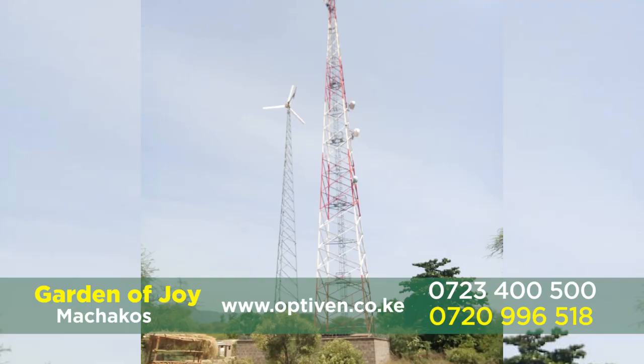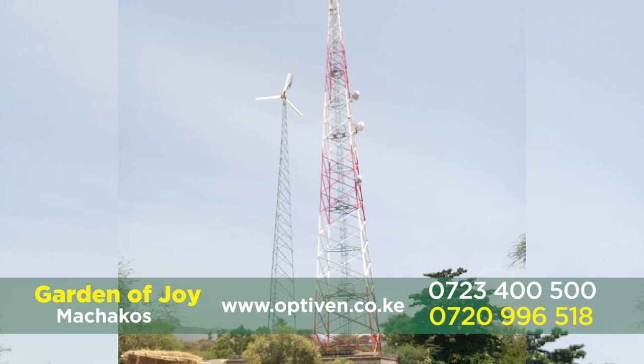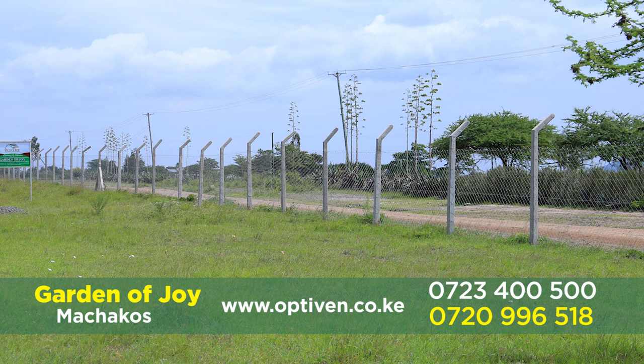There is a communication booster being constructed so that communication with mobile phones and the internet will be just perfect. The electricity is not far from this place — it will be connected to the Garden of Joy. I can assure you, Kenyan investors, if you want a place of peace, Garden of Joy is waiting for you.